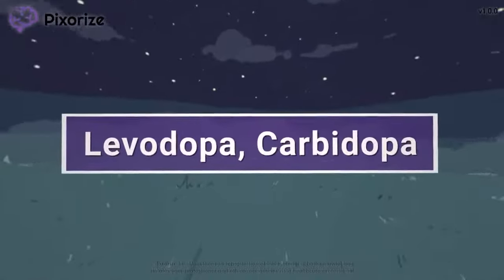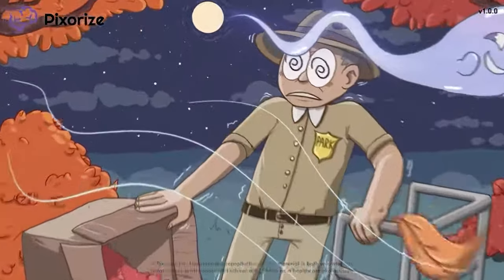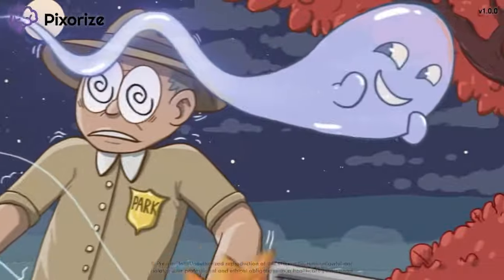Levodopa and carbidopa are two drugs that are given together to treat Parkinson's disease. In this mnemonic video, we'll cover everything you need to know about levodopa so you'll be ready for the NCLEX.